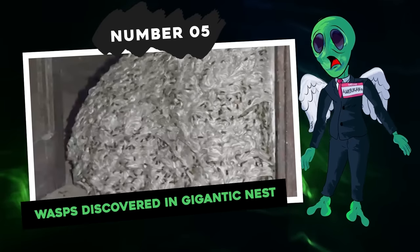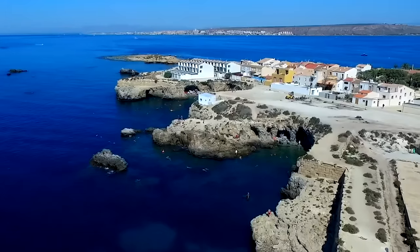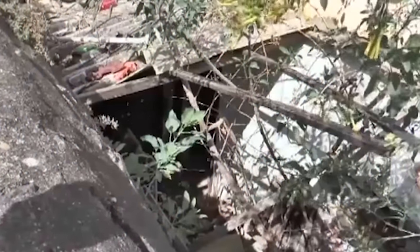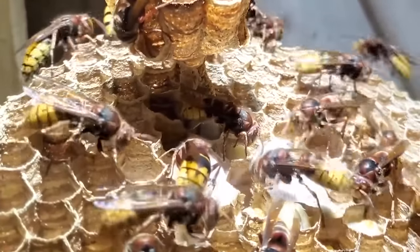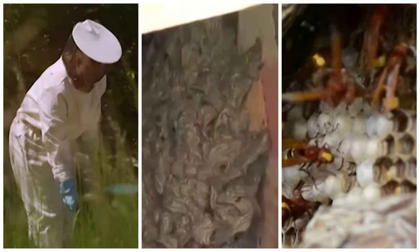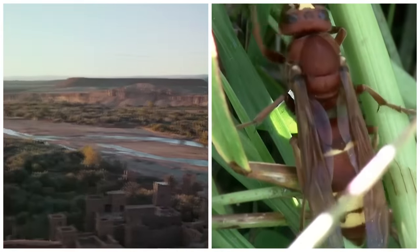Number 5: Wasps Discovered in Gigantic Nest. Police in San Sebastian de la Gomera had to take action after discovering a massive wasp nest in an abandoned house. Concerned neighbors alerted authorities to the empty property in the capital of the Spanish island. Officers were astounded to find a seven-meter-long wasp nest situated in an indoor hallway, home to an overwhelming number of wasps estimated to be in the millions. Experts examined the nest, measuring approximately 6.5 meters in length, and determined it was far beyond the typical size of common wasp species. The prevailing theory suggests the nest was created by an invasive species of wasp originating from Africa, supported by the Canary Islands' proximity — less than 100 kilometers from Morocco. Authorities were unable to locate the owner of the abandoned house.